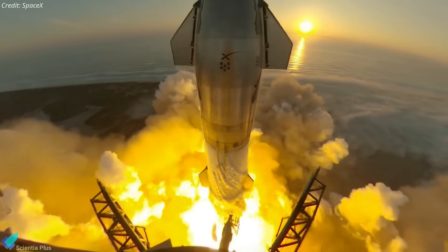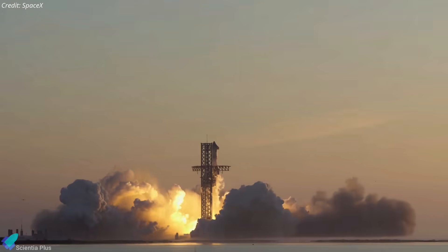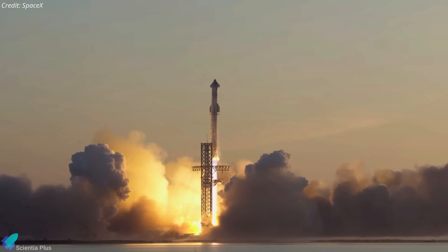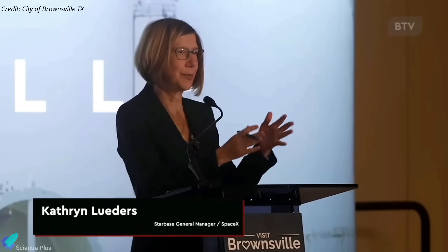However, SpaceX still needs to obtain a launch license from the Federal Aviation Administration, which is currently investigating the cause of the November mishap. The FAA will issue a permit once it is satisfied that SpaceX has taken the necessary corrective actions to ensure safety and compliance. As per Starbase General Manager Catherine Leaders, SpaceX is targeting the first quarter of 2024 for Starship's third integrated flight test.